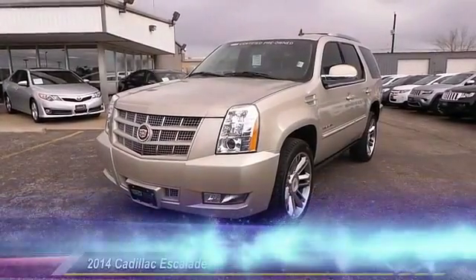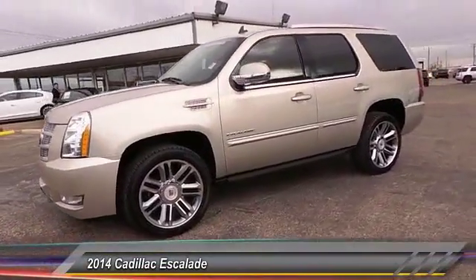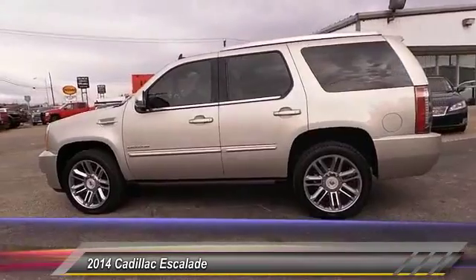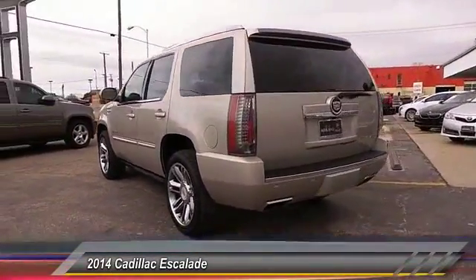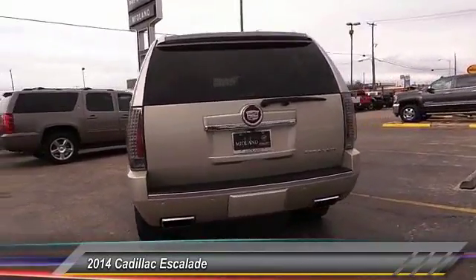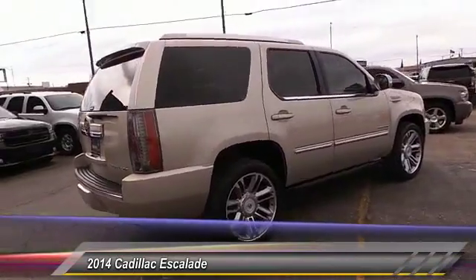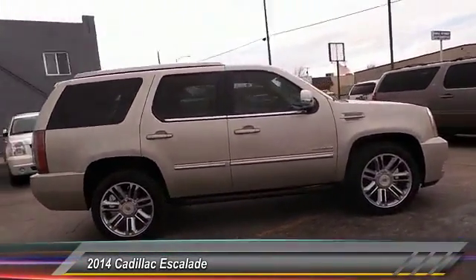The 2014 Cadillac Escalade, a full-size luxury SUV. The Cadillac Escalade stands for A-list style. Thrilling yet effortless performance combined with advanced luxury and technology that's on the leading edge of the industry makes the Escalade an easy choice, and is priced below $50,000. This vehicle has less than 35,000 miles.